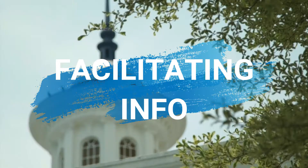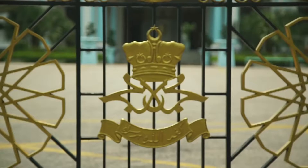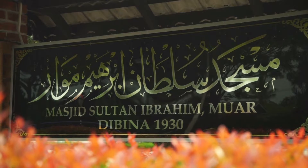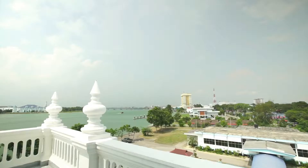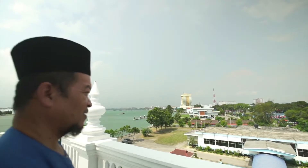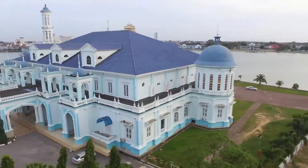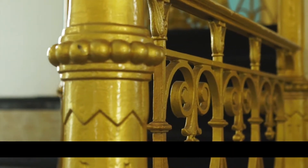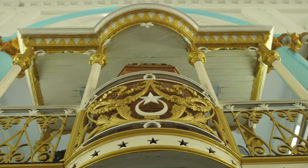Sultan Ibrahim Jamek Mosque facilitates several key elements to the city. One of these is the establishment of tourism in the royal city of Muar, Johor. The European beauty and Islamic architecture have attracted local and international tourists to see the majestic mosque, giving them a glimpse of the rich colonial past where the exotic east meets the elegant mosque. The mosque has been standing since the 1900s until now.